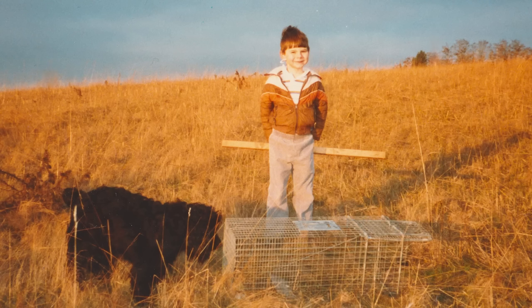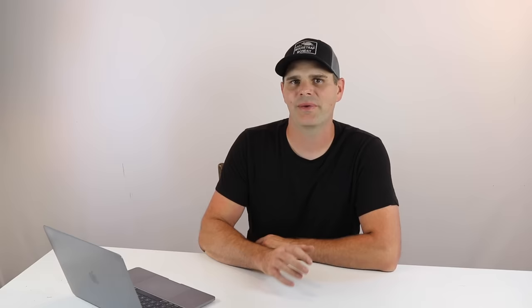One of the best ways to catch nutria is with the have-a-heart traps. When I was young, I asked for that trap for my birthday. I'd catch opossums, cats, raccoons, and even skunks. I've been trapping animals for over 30 years, and that's one of the best traps out there.